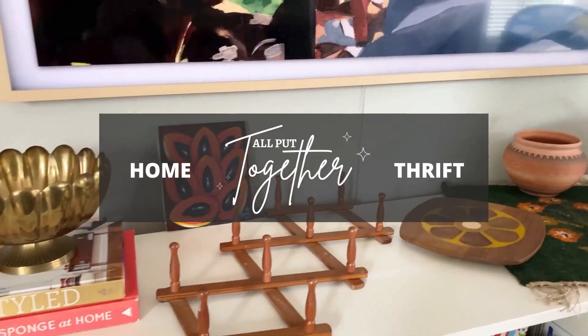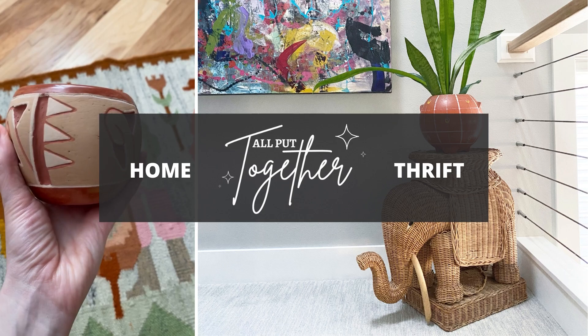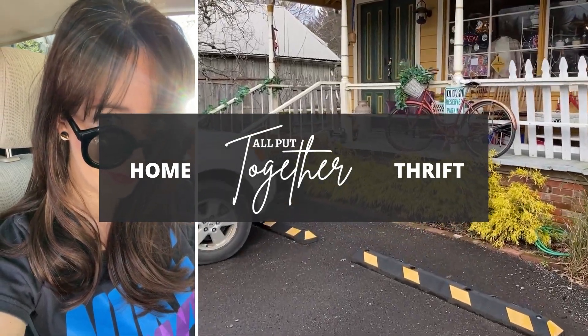Hi everyone, Andi here. I'm a vintage home decor reseller and today I have a haul video for you. Usually I take you shopping with me first and then we go through everything when I bring it back home, but today I just have the haul portion of the video because things moved really fast.